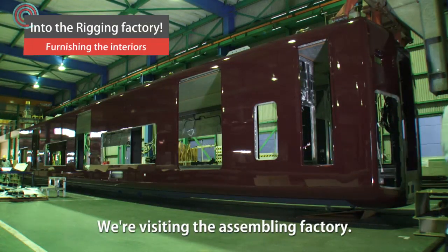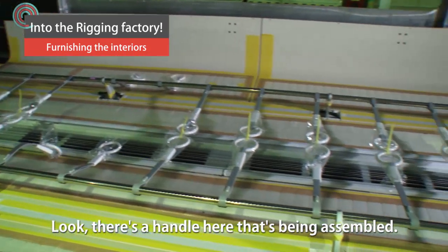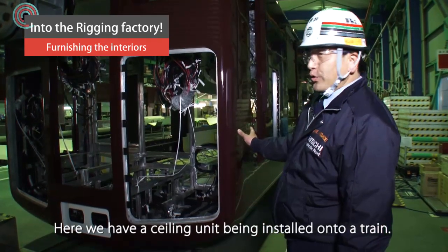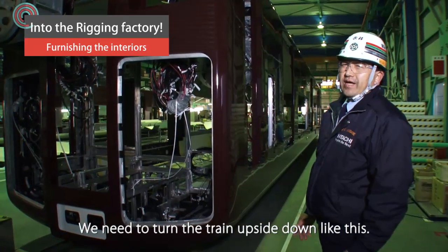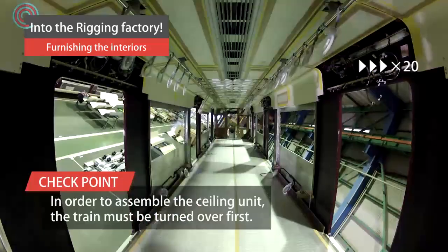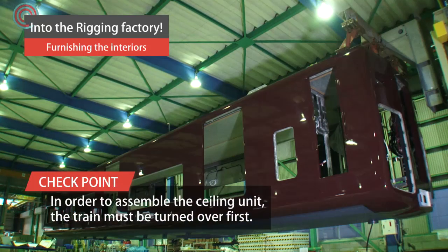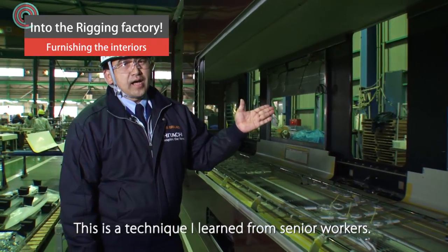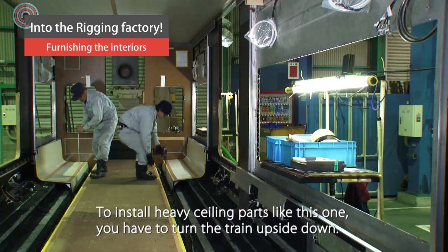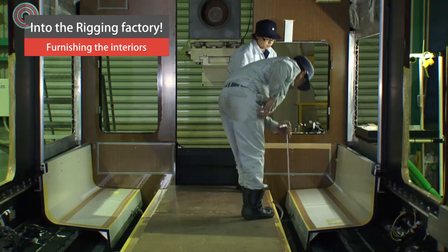We are here visiting the assembly factory. Mr. Nagai, they seem to be assembling the train handles on the floor. Here we have different parts we need to install on the ceiling of the train. In order to do so, first we need to turn the train upside down, like this. Who knew trains had to be turned over to put ceilings on them? Actually, this is a technique I learned from senior workers. With heavy ceiling parts like this one, you have to turn the train upside down. It does seem more effective working face down than above your head.